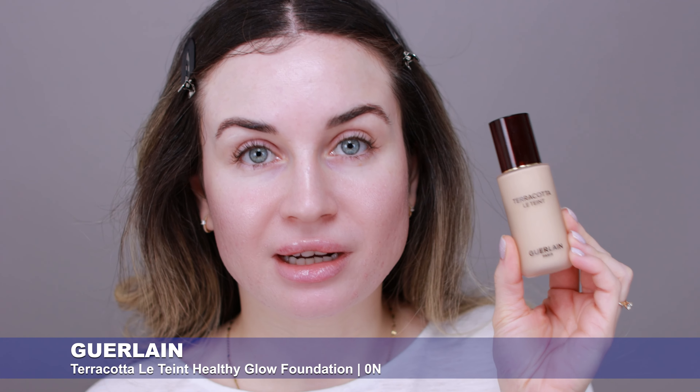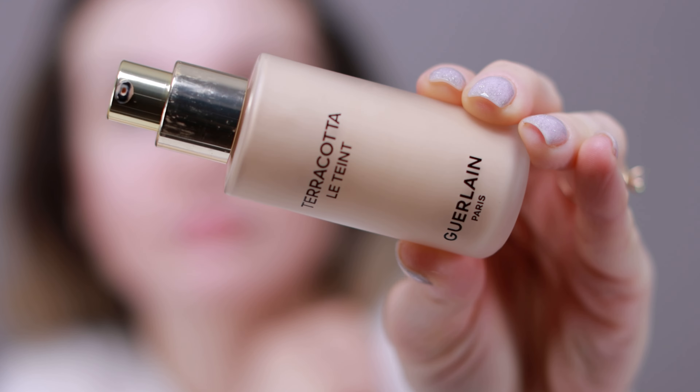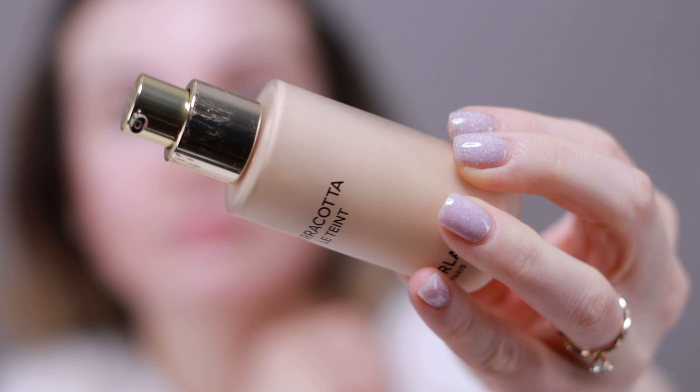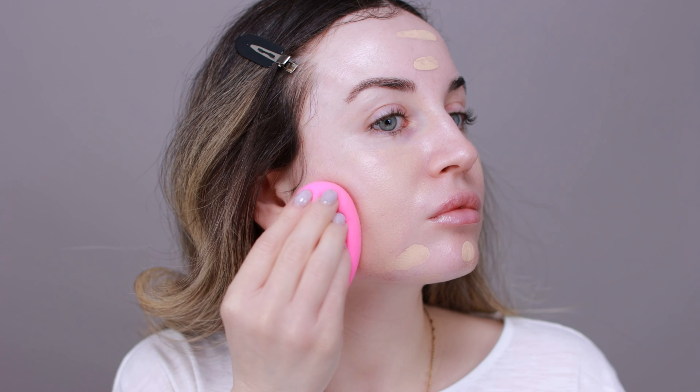Next I'm going to apply a matte foundation — I'm going to use the Terracotta Le Tent from Guerlain. I really like this foundation. It has a nice natural finish and I love that it lasts very well on my skin all day. Very nice finish — I'm very impressed that this doesn't emphasize my texture spots.